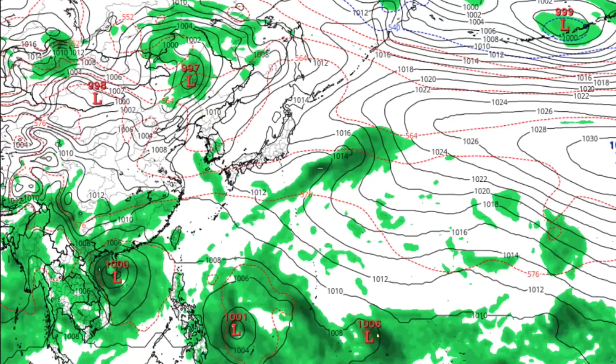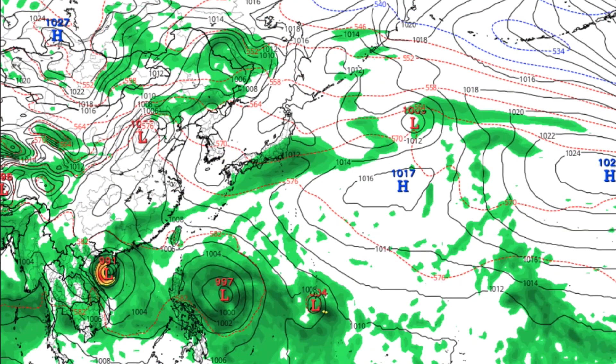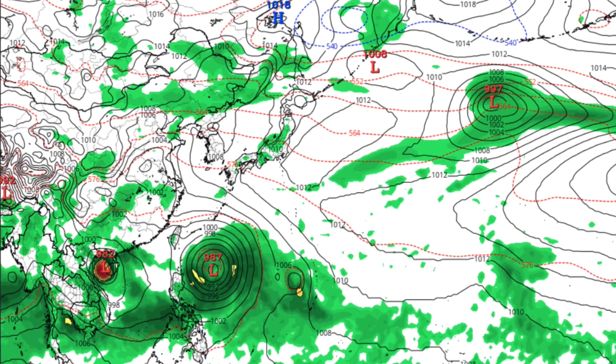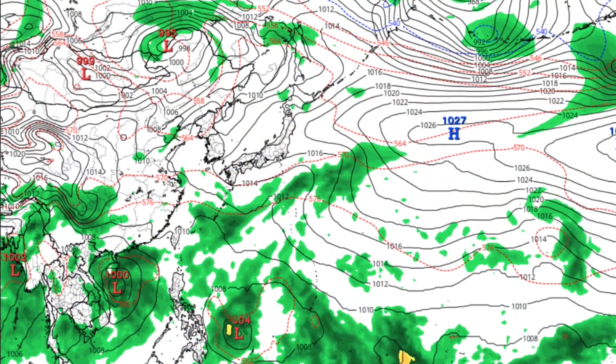Here's what the Navgem says about both systems. It does develop 90W, but not 91W. It makes 90W into a very broad system, intensifying it probably close to typhoon strength, but keeps it as a large and undefined system as a whole.